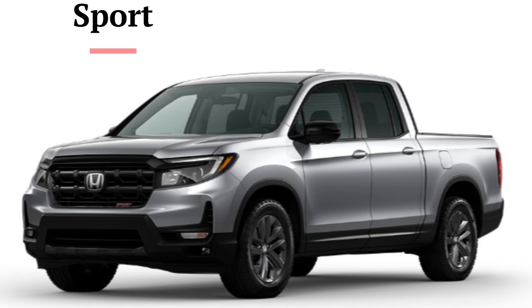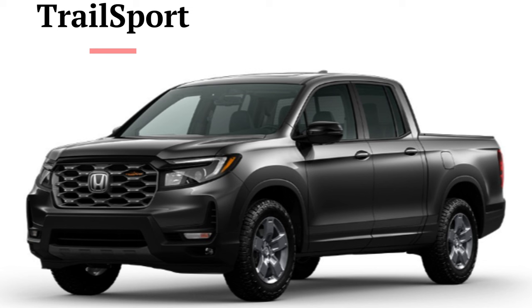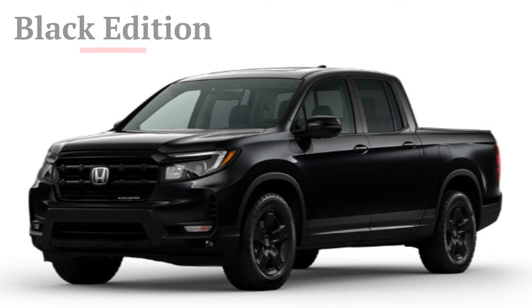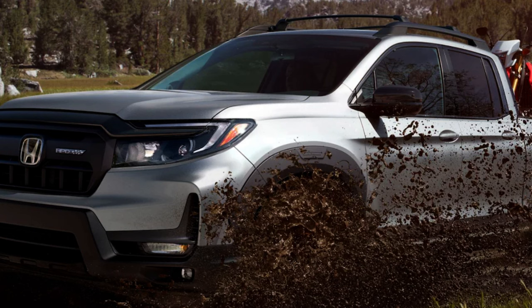If you're active in the truck world, you know there are mixed feelings about whether the Ridgeline is a real truck. If we're calling other vehicles with beds trucks, then this is indeed a truck — it is a unibody, however, and the largest of that segment, with the others being the Hyundai Santa Cruz and Ford Maverick. I've come around on the design. You get a strut front suspension and multi-link rear suspension, and the Trail Sport gets an off-road-tuned suspension as the off-road-themed trim.